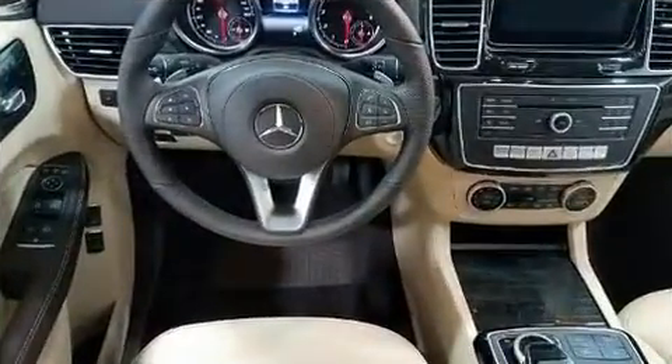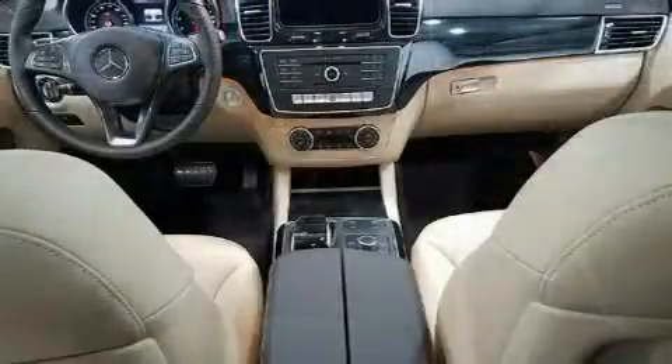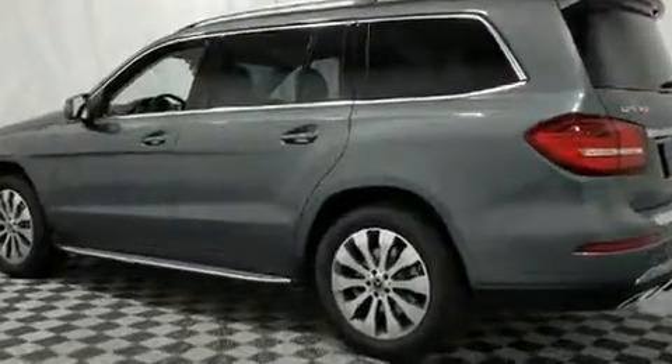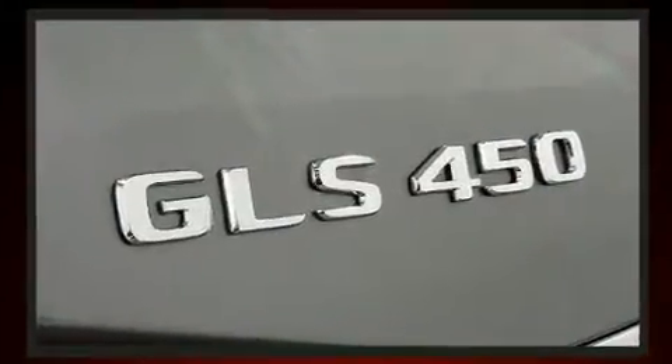Mercedes-Benz prioritized practicality, efficiency, and style by including a built-in garage door transmitter, illuminated running boards, turn signal indicator mirrors, a power rear cargo door, a trailer hitch, and a blind spot monitoring system.